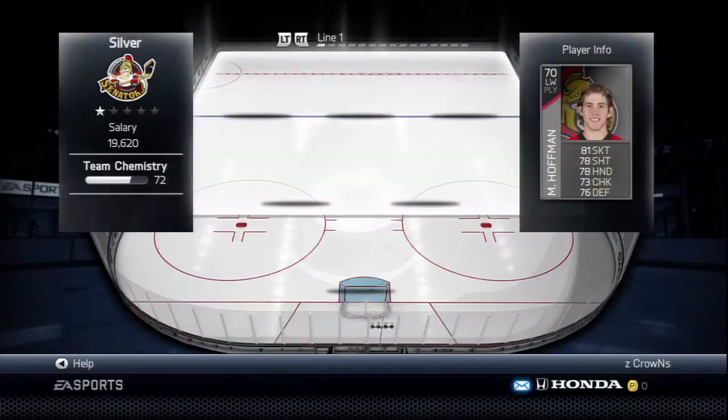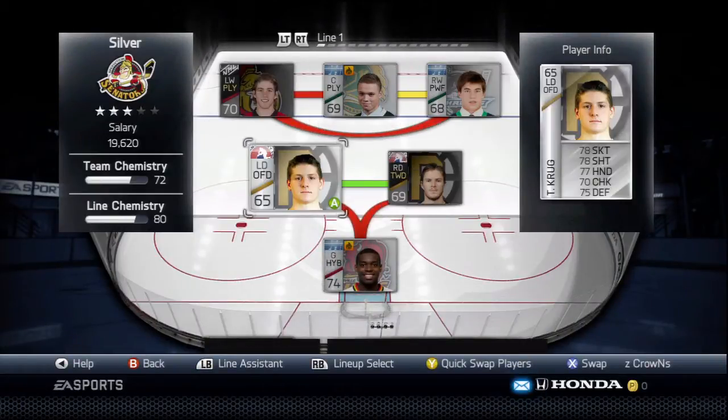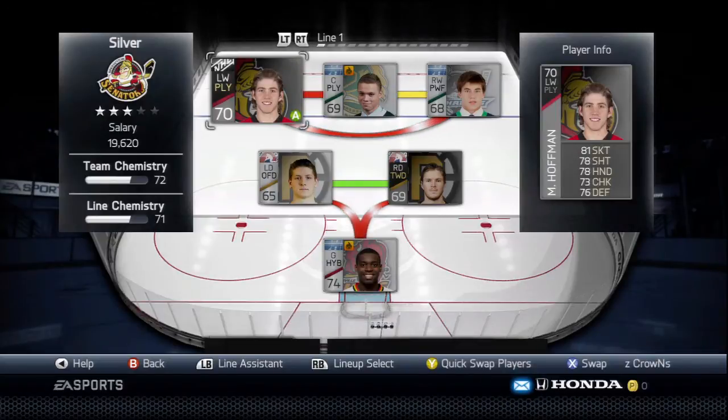So let's jump in and see the squad. Here we go, we've got our silver squad. Obviously the chemistry is not going to be good because they're all in different leagues, and I didn't want to waste all the money on changing teams just for this video.